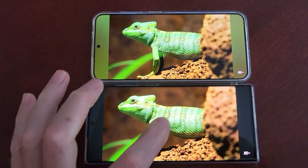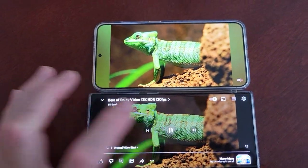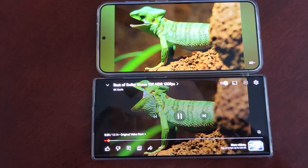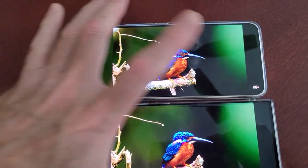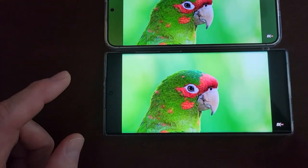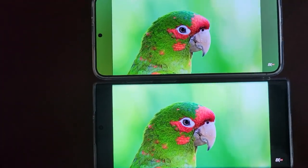Hey guys, Mike with Brief Reviews. This is a demo of the S22 Ultra versus S24 Plus on YouTube. Both YouTube settings are on 1080p. We'll see if you can tell the difference.